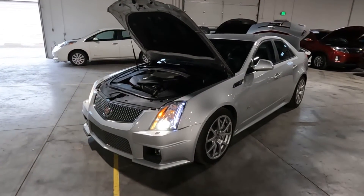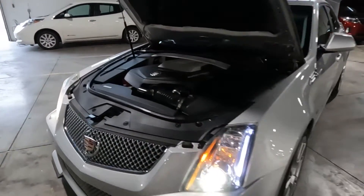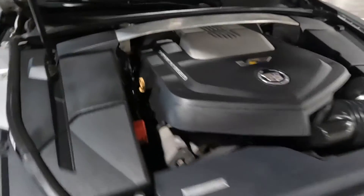Hello everyone, today we have a 2009 Cadillac CTS-V with a 6.2 liter supercharged V8.